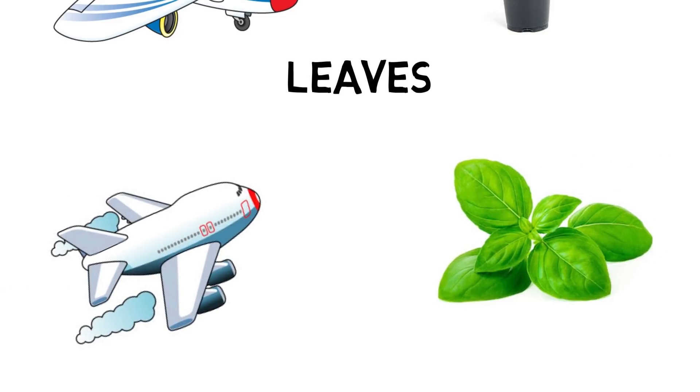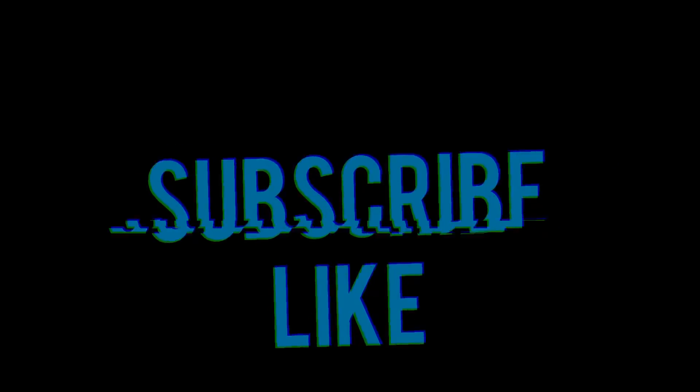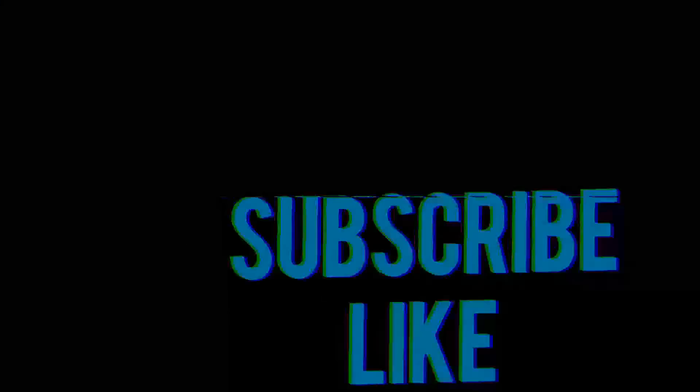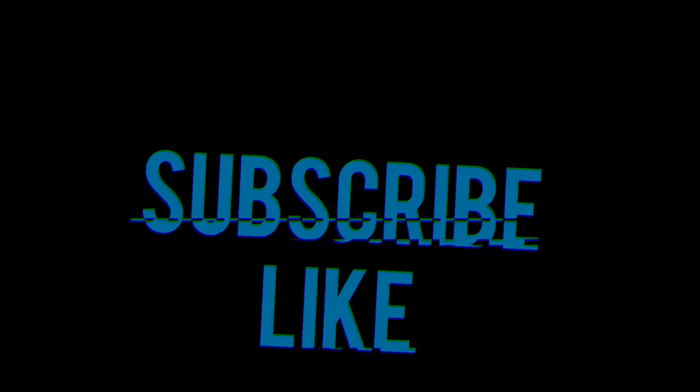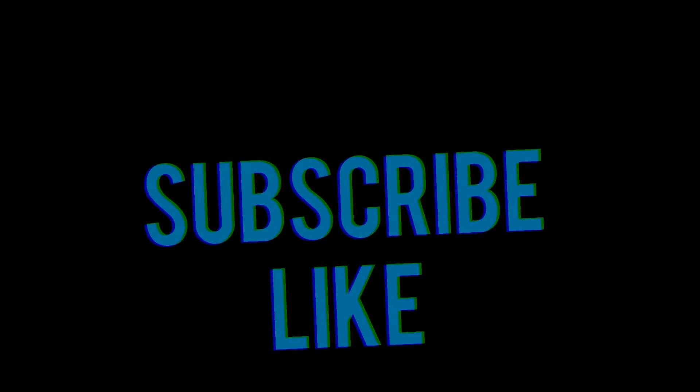Question twelve: Plain — Basel. The answer is Leaves. How did you do? Comment and like!